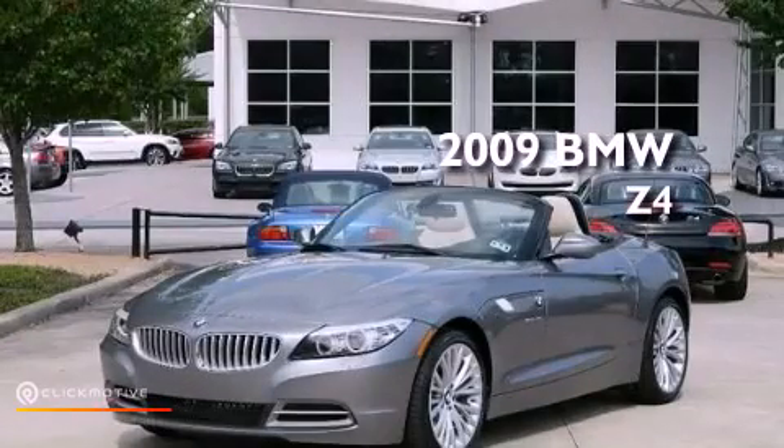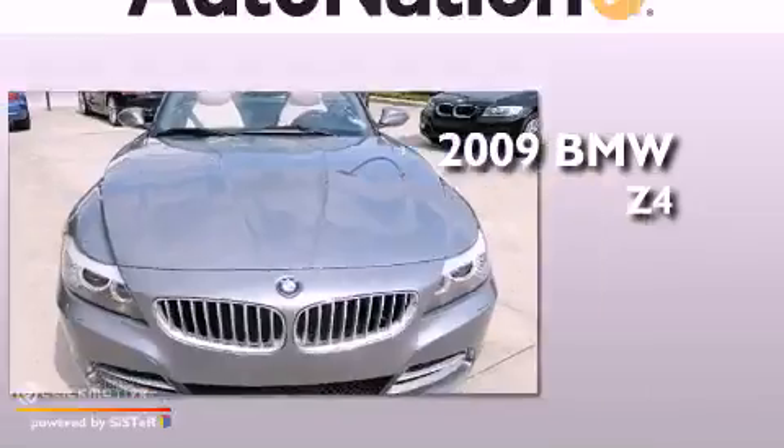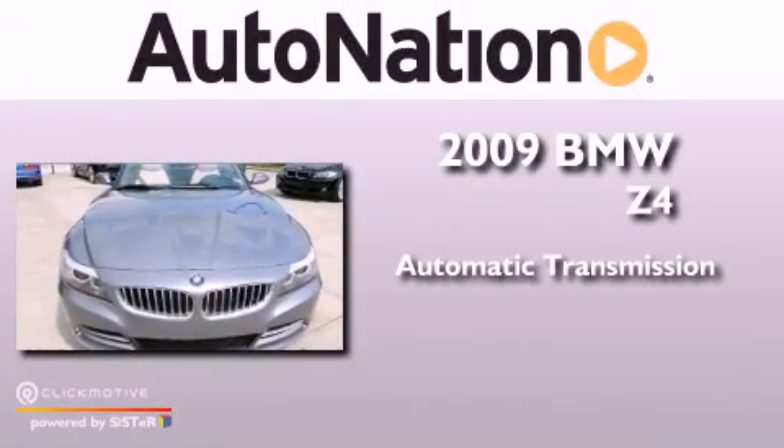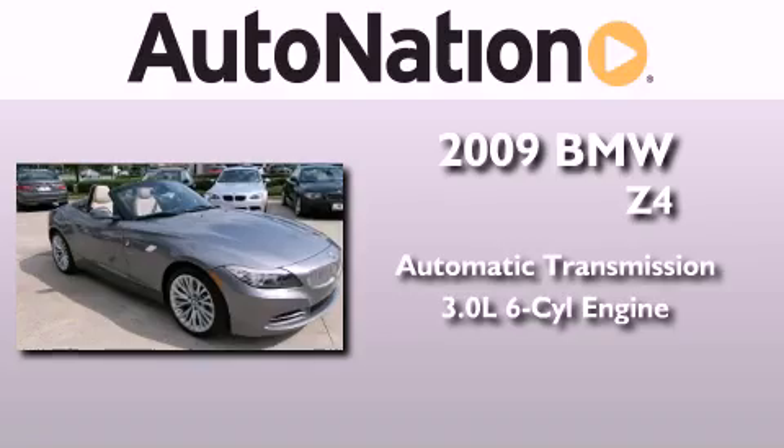This is a certified pre-owned 2009 BMW Z4. This vehicle has seating for two adults and a 3.0-liter inline six-cylinder engine.